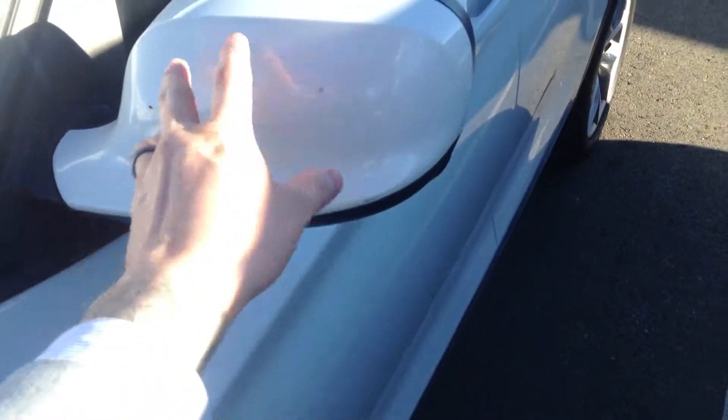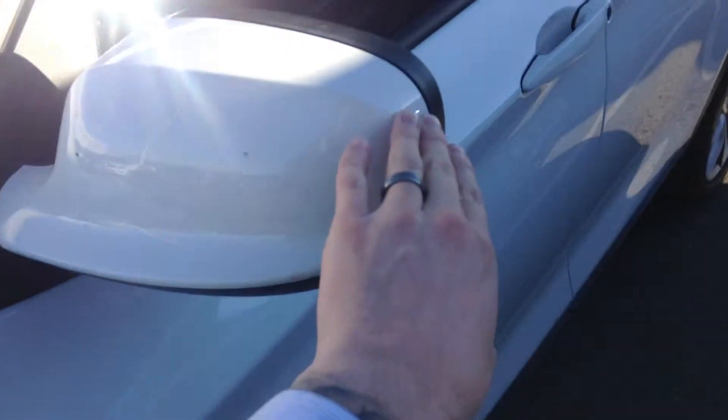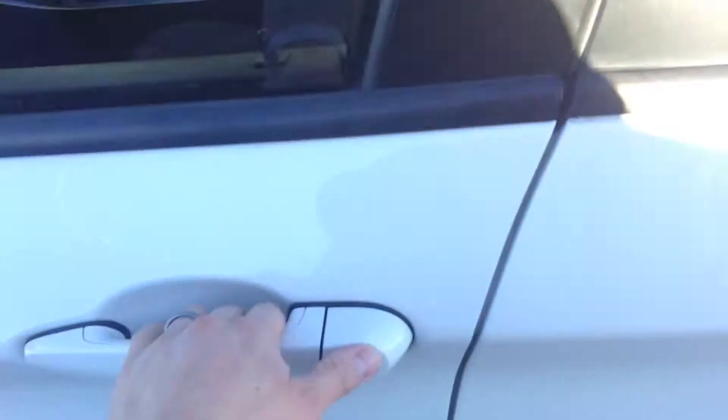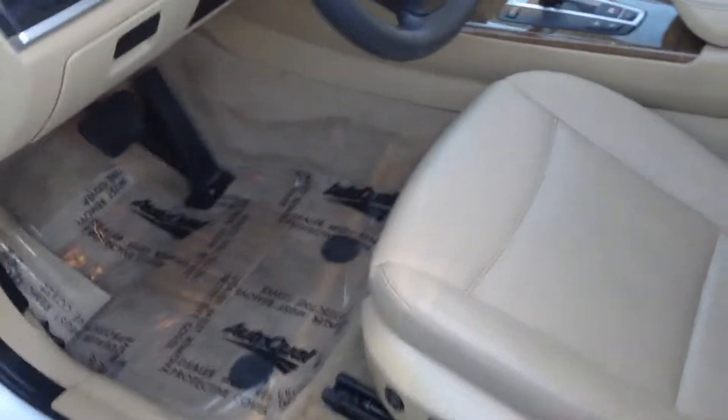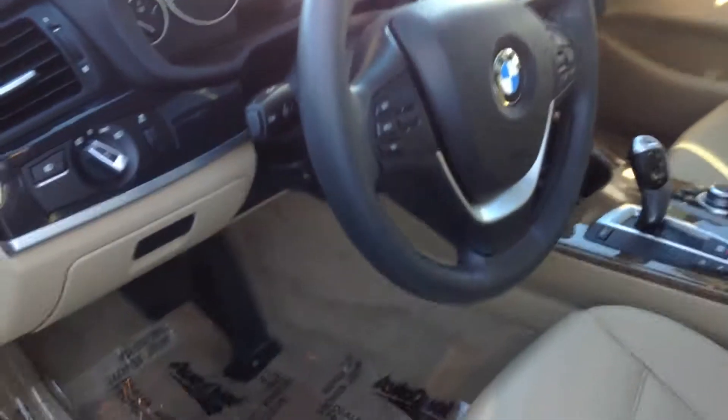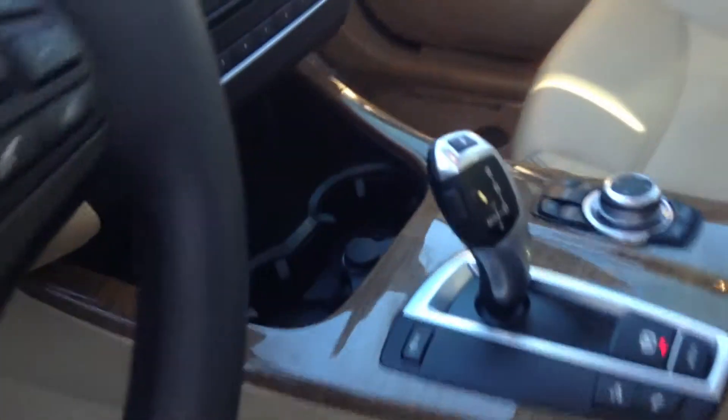Over here on the backside, this mirror cap has some masking there, as well as inside these door wells. This car does have the cold weather package, so you're going to have your heated front seats and you're going to have the heated steering wheel. It's also equipped with navigation.